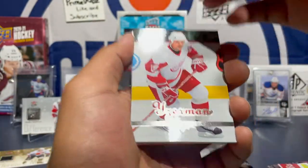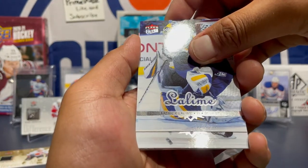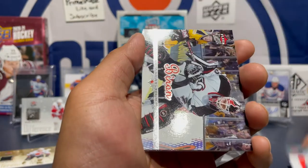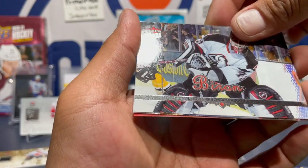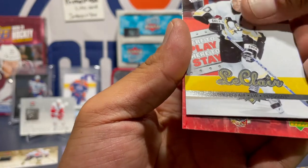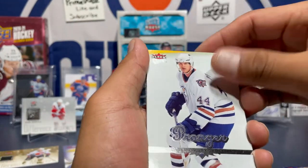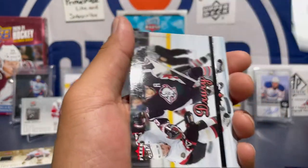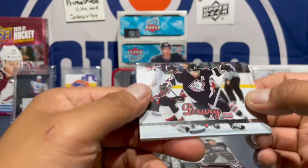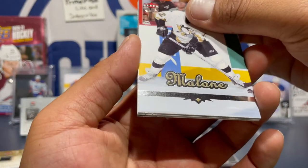Got Steve Yzerman right here. Patrick Valim, Scott Walker, Martin Biron, John LeClair — all-time great. Beryl Luongo. Next pack — this is gonna be a long video, sorry guys. Jason Spezza, Chris Pronger on the Oilers — nice.